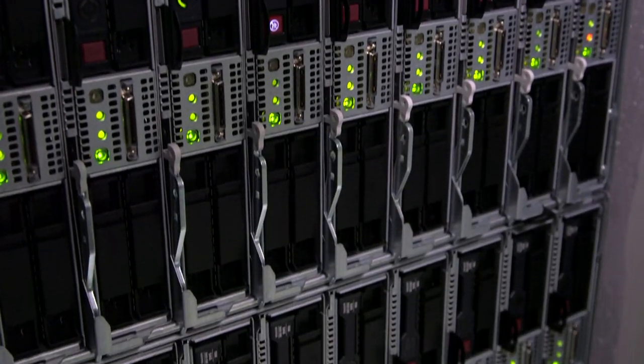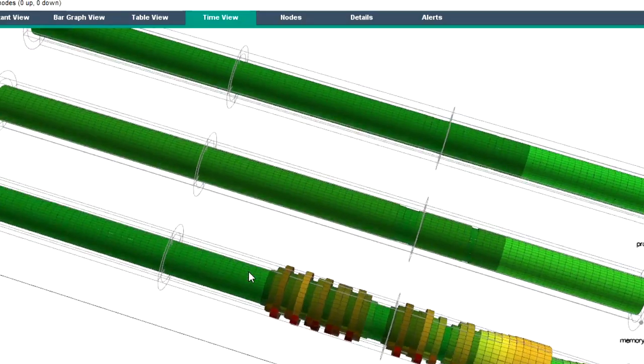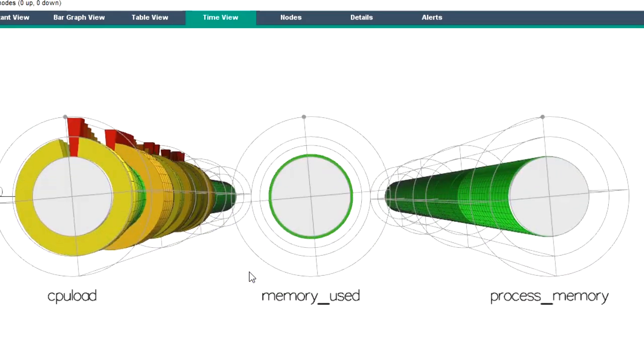But harnessing the full power of HPC takes more than hardware performance and scale. It takes high-quality software and support from experts who understand what customers need.